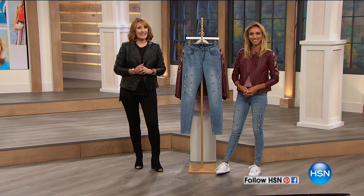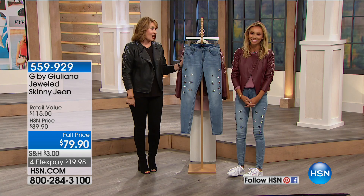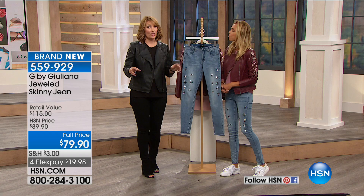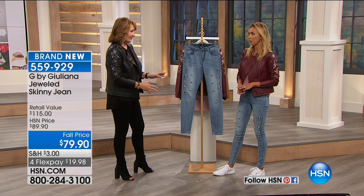We have the ultimate fashionista with us tonight, Juliana. Congratulations on your incredible Today's Special. We have sold out of some colors and sizes, but just for you — and it will be stamped sold out in this show for sure. All the girls backstage are obsessing about this jean. Brand new, and I knew you would love these jeans. They are gorgeous.